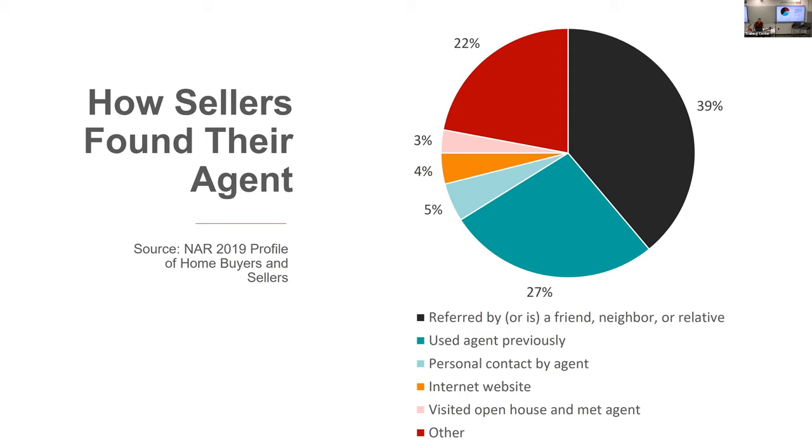About 22% comes from other methods. Looking at these stats, a big chunk of people already know who they're going to use, but about one out of three don't. And just because you're referred by somebody doesn't mean they're going to use you — we had one two weeks ago where we were referred by a good friend and they did not go with us. It's about building trust and a relationship.